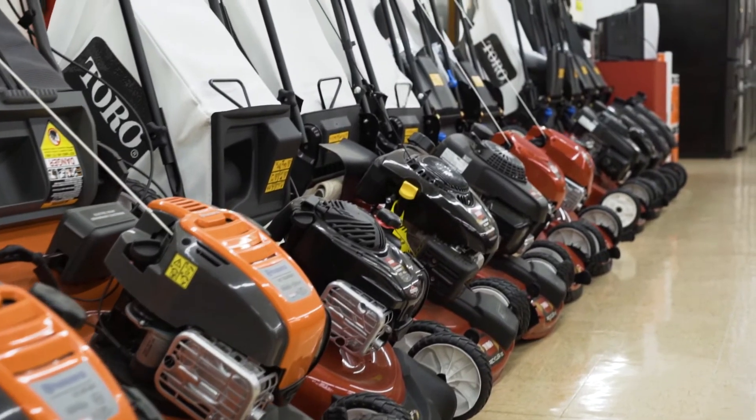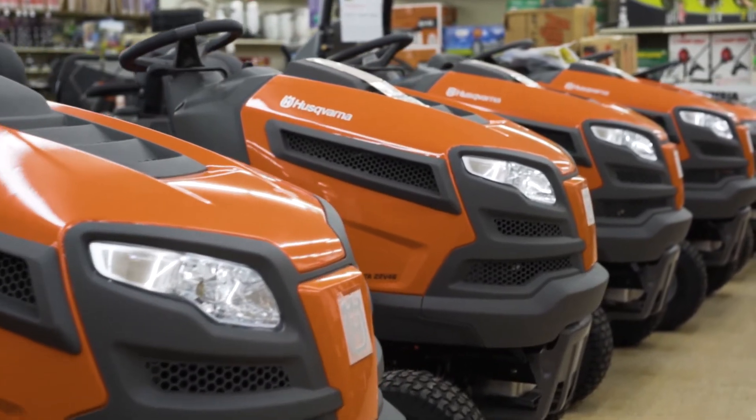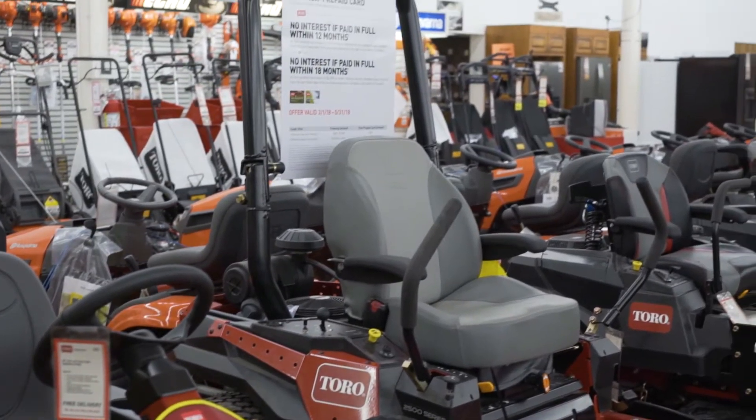My name is Ken Kowalski. I'm the operations manager here at J.B. Hostetters. We carry anything from walk-behind mowers to ride mowers, whether it's tractors like a Husqvarna tractor, to zero-turn mowers.